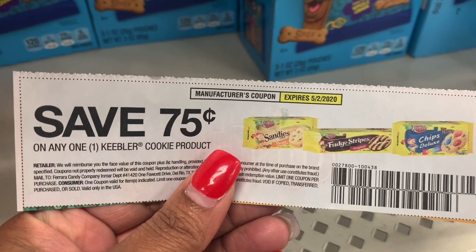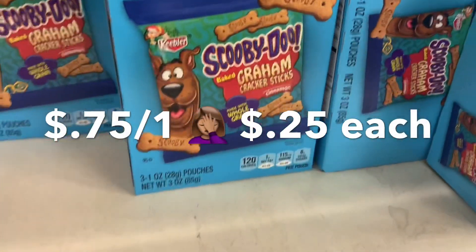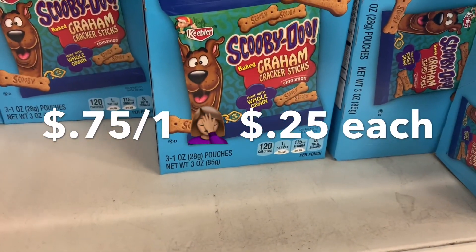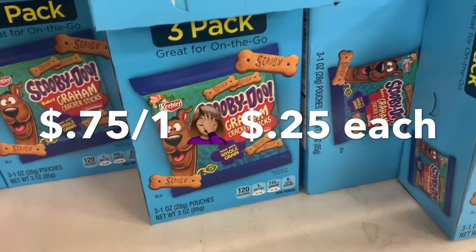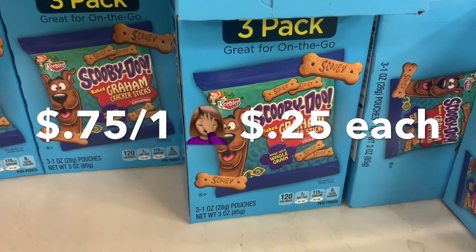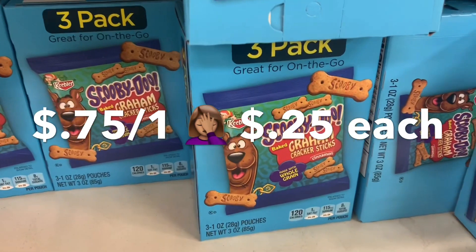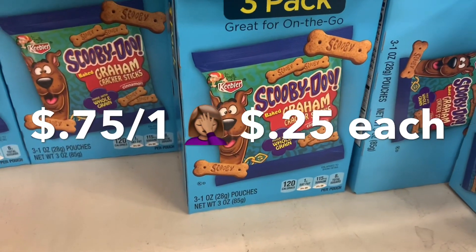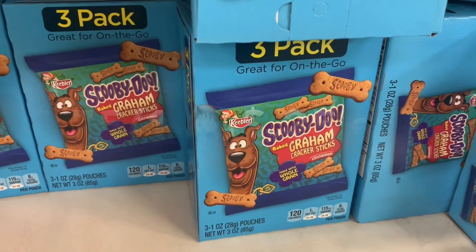The next coupon is the one-dollar-off-one Keebler Cookie Products. The Keebler Cookie Products here at the Dollar Tree — they have these Keebler Graham Crackers priced at $1. I'm going to use four of these coupons, get four of these Graham Crackers, and get them completely for free. This is the only one my store has, so I'm going to grab four and put them in my cart.